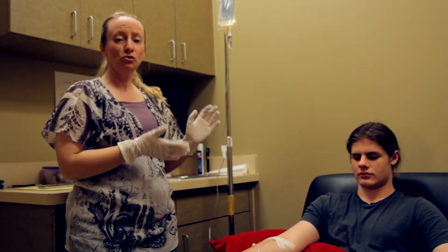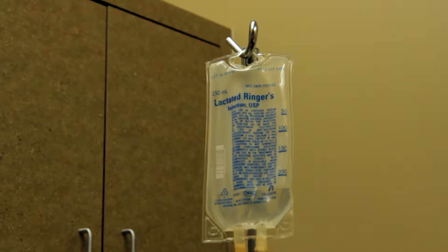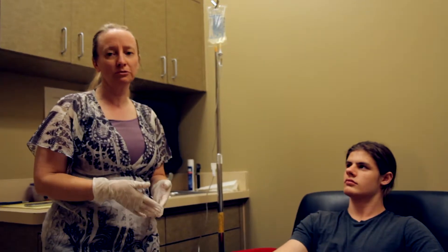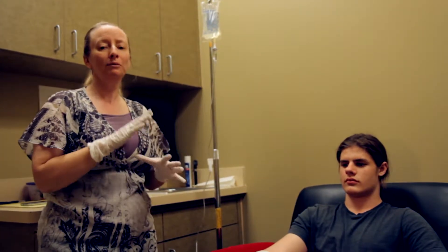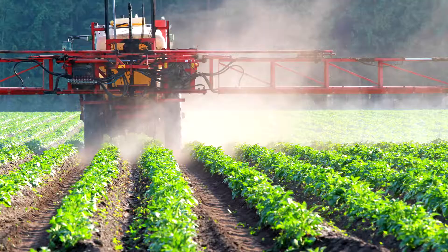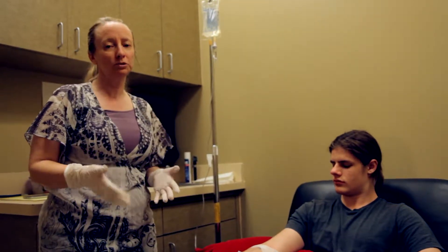We are doing part two of our acne treatments for teenagers. This is a glutathione IV. Glutathione is a super antioxidant — it actually gets into every cell this way. There aren't a lot of stable oral forms of glutathione, so IV is the best way to do it. It can help decrease free radical damage and it picks up heavy metals through a process called chelation, moving them out of the body. Our foods are so full of pesticides and pollutants that acne could actually be caused by food allergies, so we have to eliminate that inflammatory response.